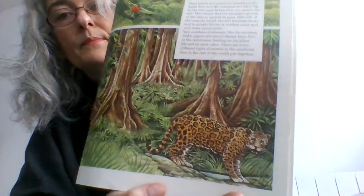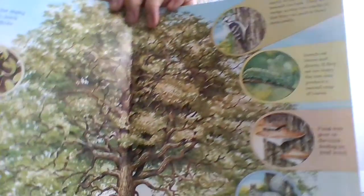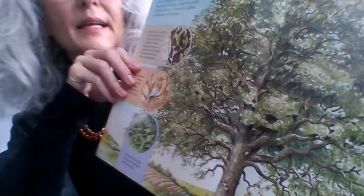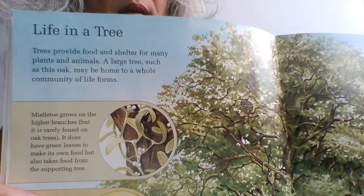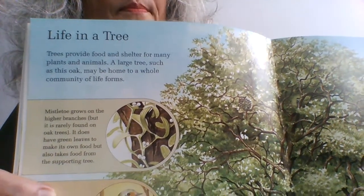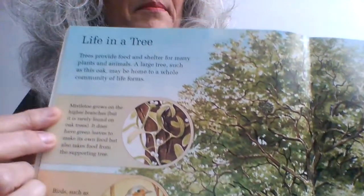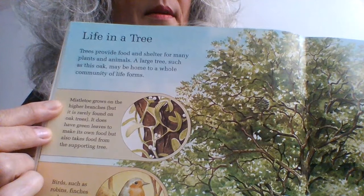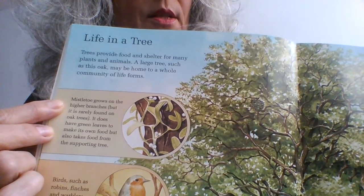Here we have 'Life in a tree' — lots of life. Trees provide food and shelter for many plants and animals. A large tree such as this oak may be home to a whole community of life forms. First we have the mistletoe — mistletoe grows on the higher branches but it is rarely found on oak trees. It does have green leaves to make its own food, but also takes food from the supporting tree.